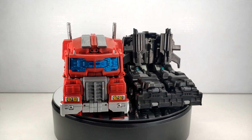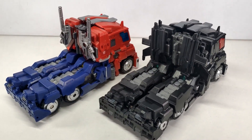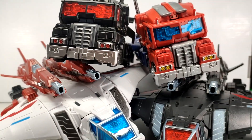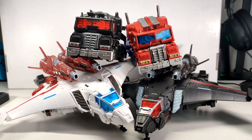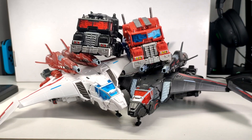They really look good together, the designs and colors match nicely. But I think we've admired these nice vehicle modes enough — now let's check out their robot modes. Because the pairs are the same, we're gonna transform just one of each of them to keep the video smooth and simple.